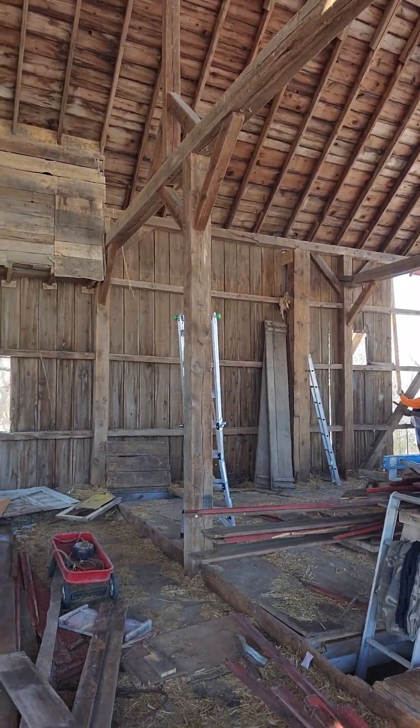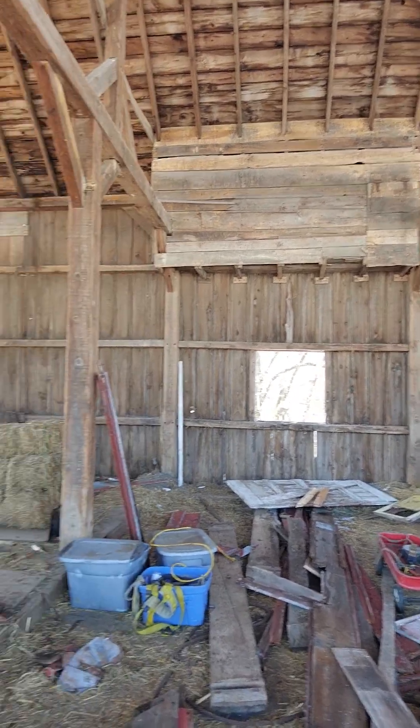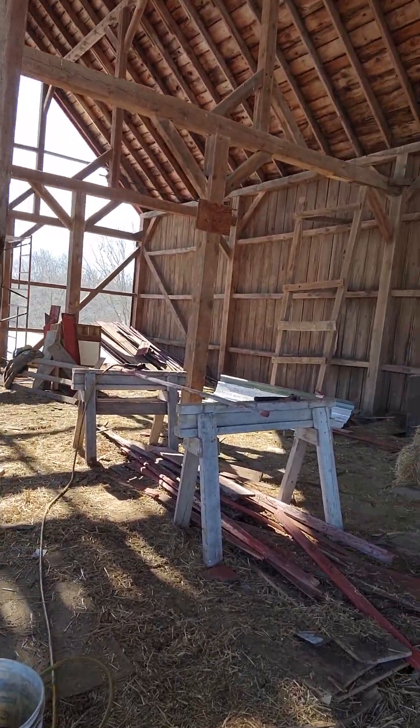Over here we're working on the east wall — we're getting that off. That should be done by the end of the day because we'll be working at it from both ends here pretty soon.